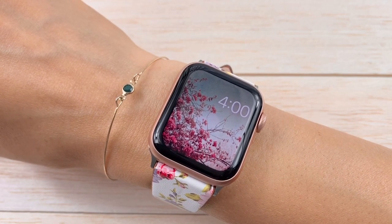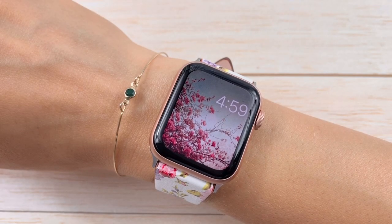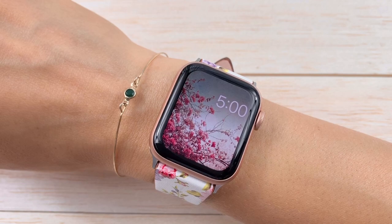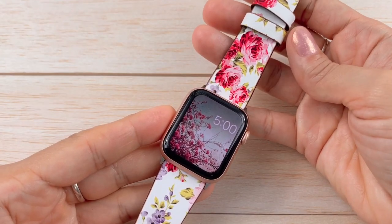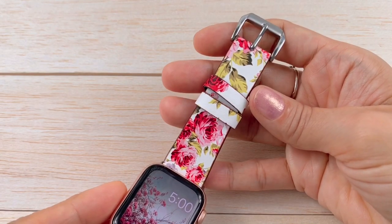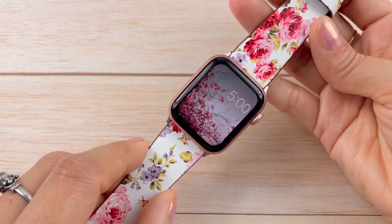So when your watch marks the hour it will sound like this with birds, and with bells. And that's it! Oh, and this beautiful band is from Pantheon Watch Bands on Amazon — I'll post a link below, they have all the colors available, super cute.